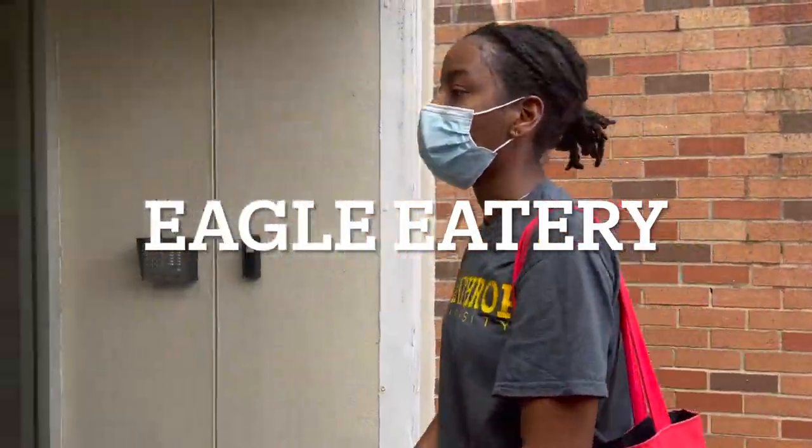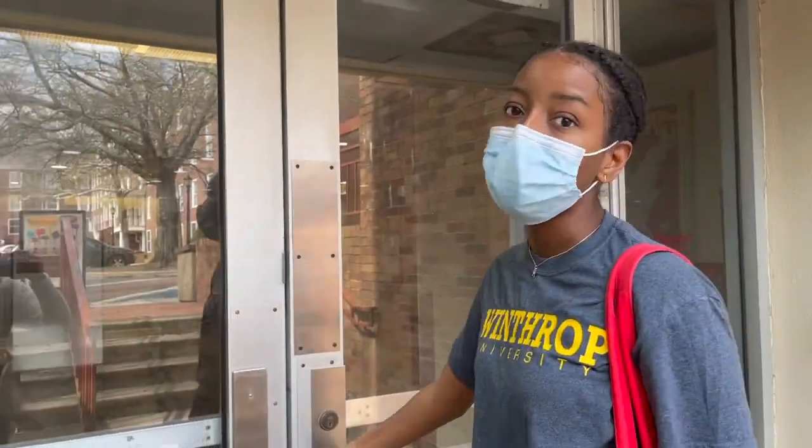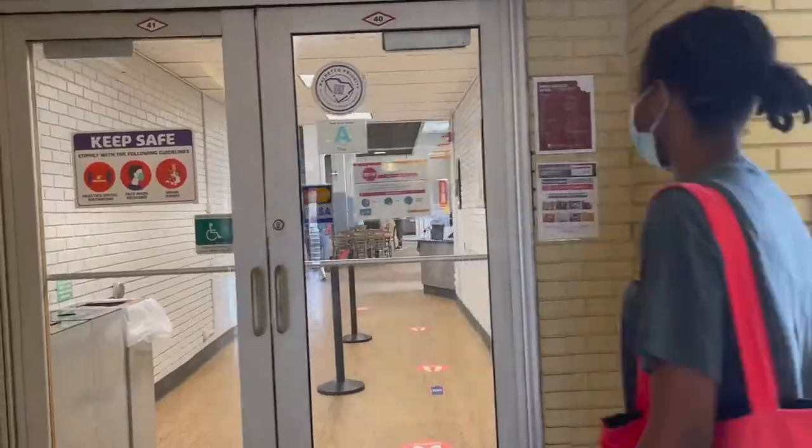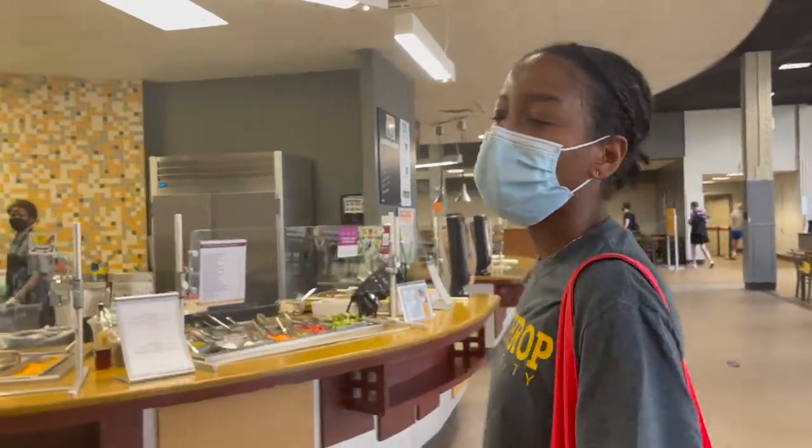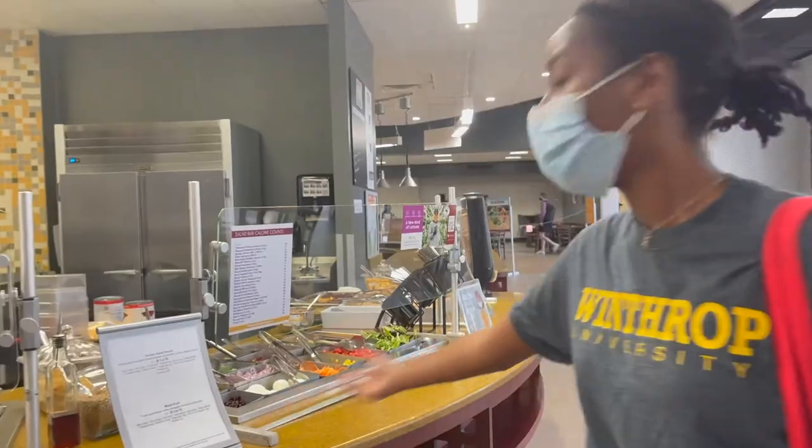So now we're at Thompson Hall, which houses Eagle Eatery, and that's an all-you-can-eat dining location. So in Eagle Eatery, we have a few different stations. Right here, we have the deli.